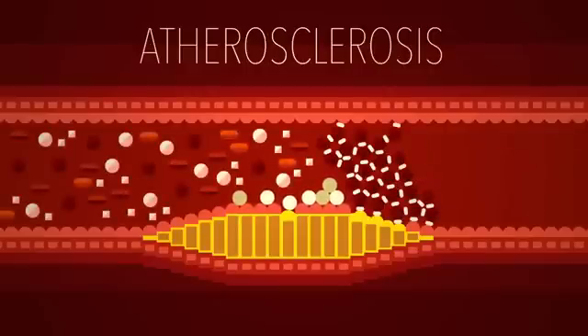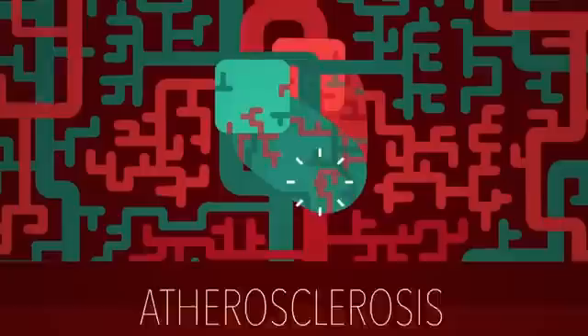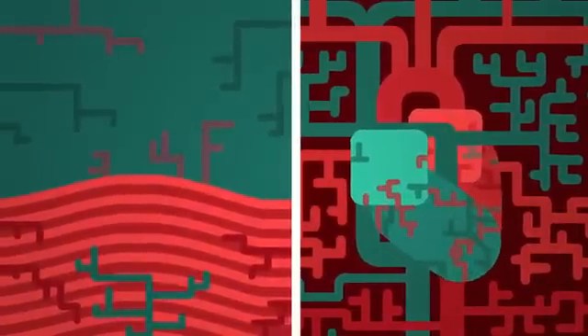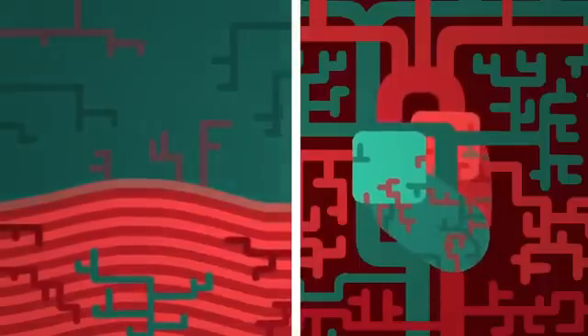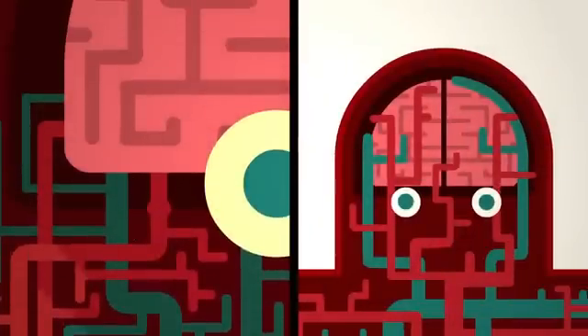If the clot is big enough, it can completely block the flow of oxygen and nutrients to cells downstream. In vessels that feed the heart, that will cause a heart attack, when oxygen-deprived cardiac muscle cells start to die. If the clot cuts off blood flow to the brain, it causes a stroke.